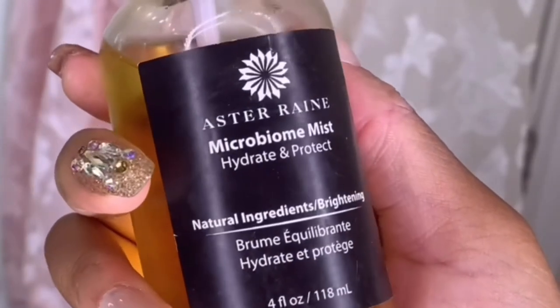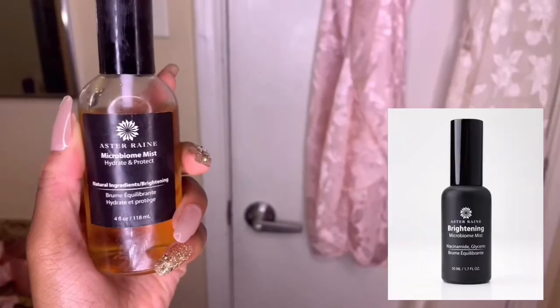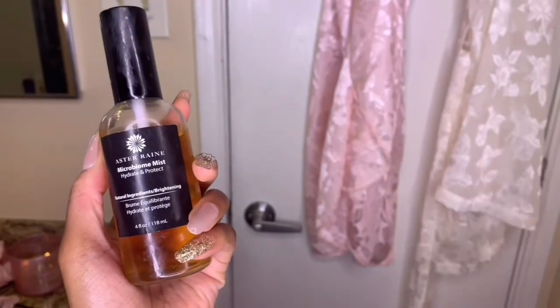Now it is time to apply the Microbium Hydrating Mist. Similar to the Microbium Cleanser, but a lot more hydrating. This also acts as a great protectant against outside elements for your skin. It's a daily hydrating mist that you can spray multiple times a day as much as you please.